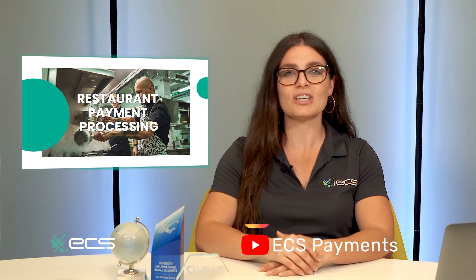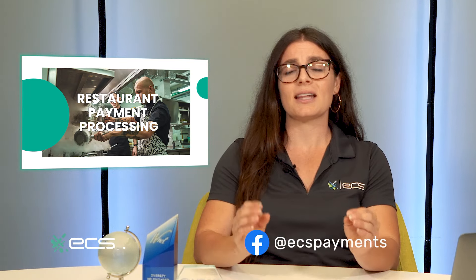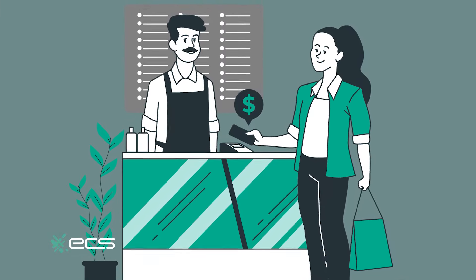Welcome merchants to today's information-packed session on revolutionizing your restaurant payment processing solutions. We understand that delectable cuisine is at the heart of your business, but to truly succeed, you need the best payment processing solutions out there. I'm here to guide you through the ins and outs of restaurant credit card processing and explore how different solutions can enhance your business.